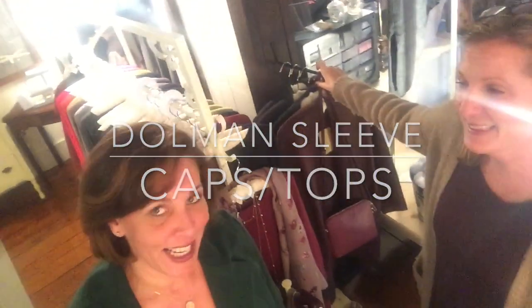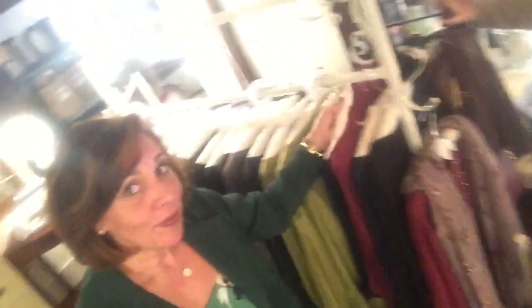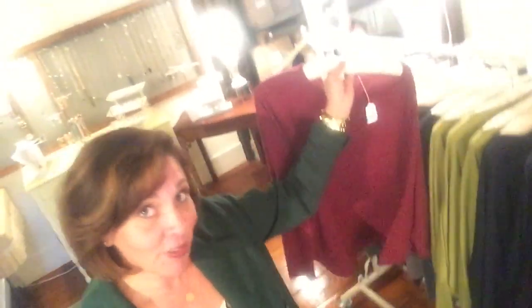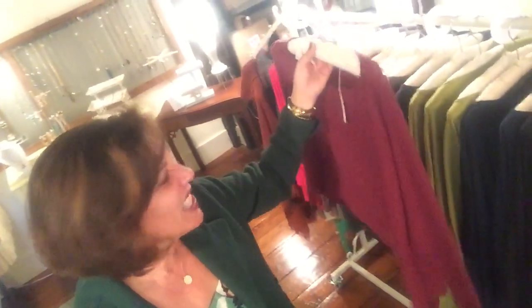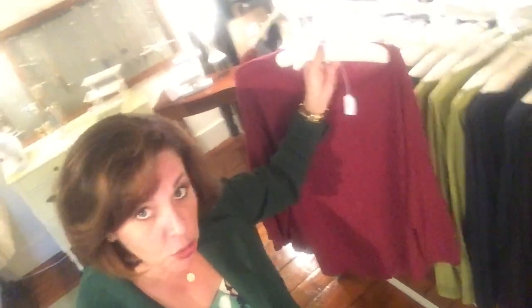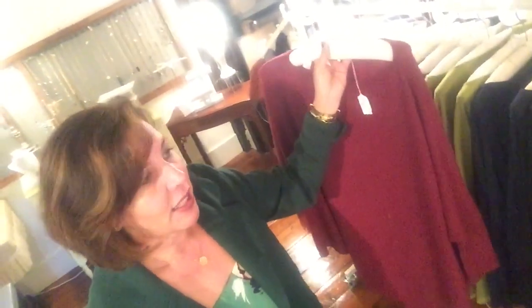So again, you guys know about my obsession with scarves, but now my new obsession are these capes. I have them in cashmere, I have them in the knit, and the ultra suede — I'm gonna show you an ultra suede one. I got Perry's last one, but we do have more coming in.